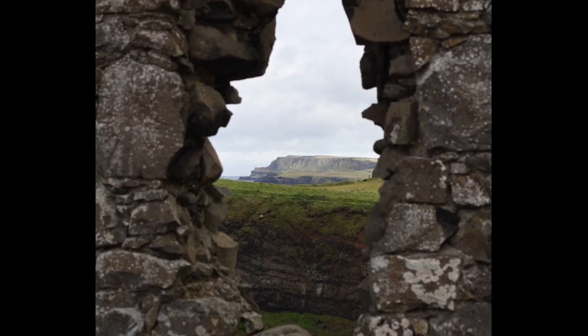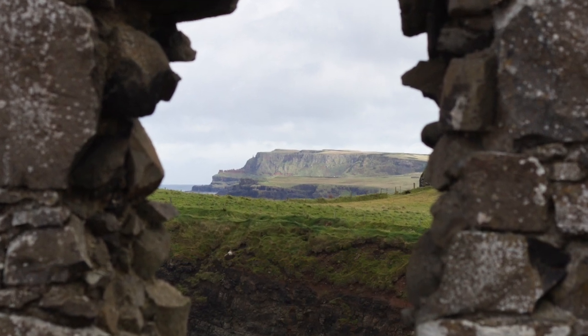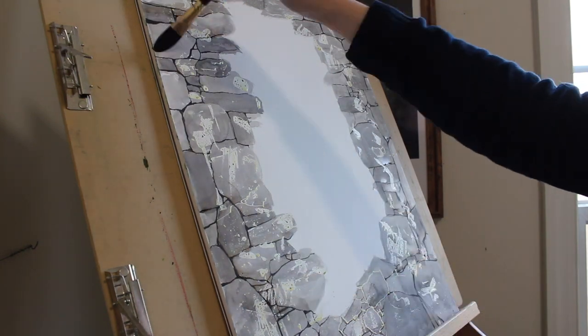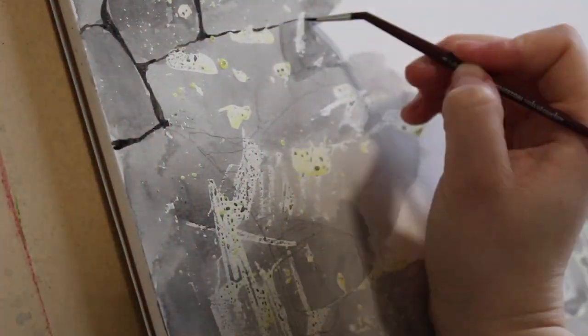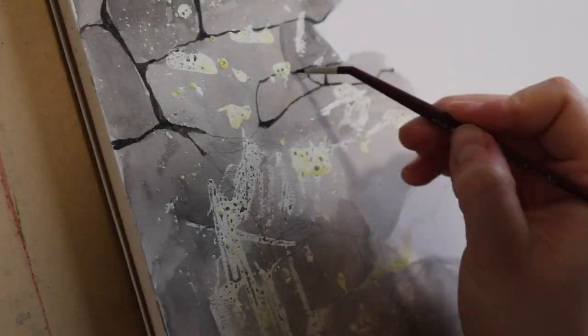Exploring the remains of Dunluce Castle was an amazing experience. This ancient place is so old that it is marred by crumbling walls exposed to the elements and have given in to the harsh Atlantic winds. This is one such spot that looks like it could have started as a window, now appearing as a large cracked opening in the stone looking out towards the mystical landscape beyond.